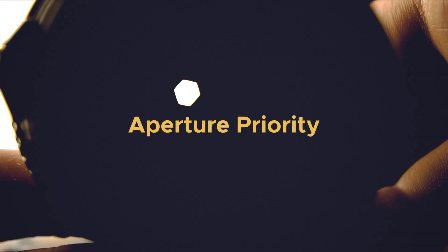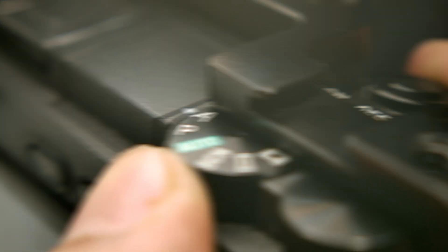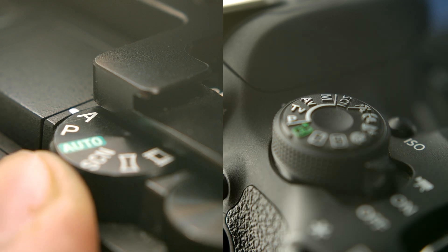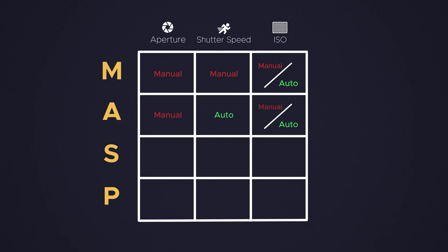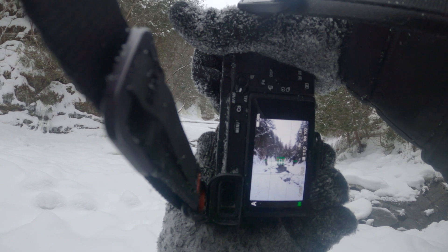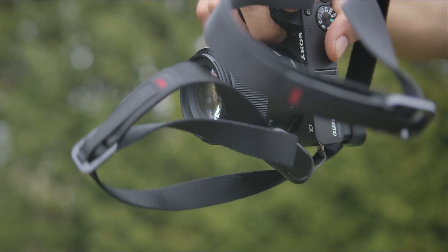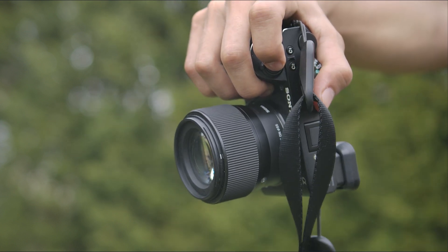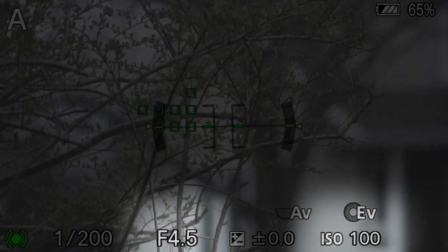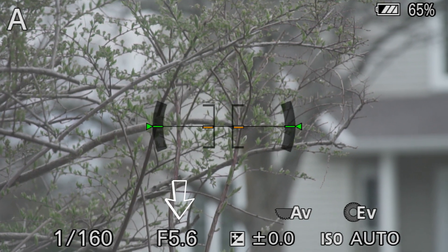A-mode, also known as aperture priority, is the mode I use for most of my shots. Depending on the camera you have, it might show as A or AV, but they are the same thing. Aperture priority lets you change the aperture and the camera will automatically choose a shutter speed for a perfectly exposed shot. You don't have as much creative freedom, but you have one less setting to think about. This can dramatically increase the speed at which you shoot, since you only need to think about your aperture and ISO. You can go one step further by using auto ISO, so you only need to think about your aperture.